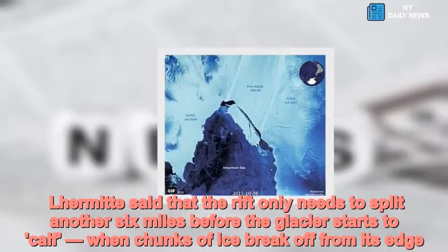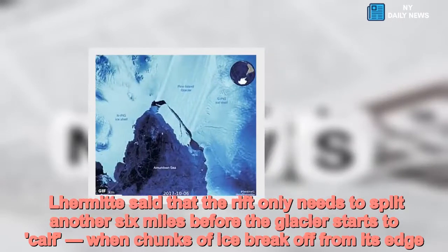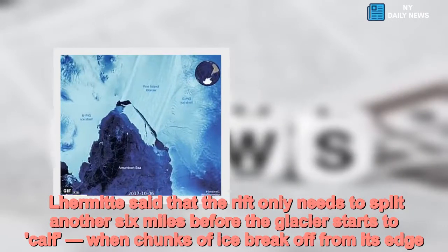Lermatt said that the rift only needs to split another six miles before the glacier starts to calf — when chunks of ice break off from its edge.